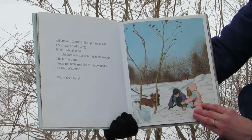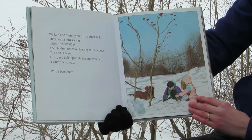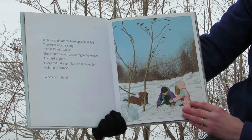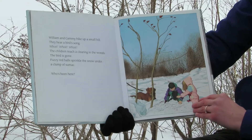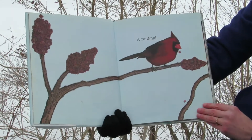William and Cammie hike up a small hill. They hear a bird song — whoot, whoot, whoot. The children reach a clearing in the woods. The bird is gone. Fuzzy red balls sprinkle the snow under a clump of sumac. Who's been here? Who do you think it is? A cardinal.